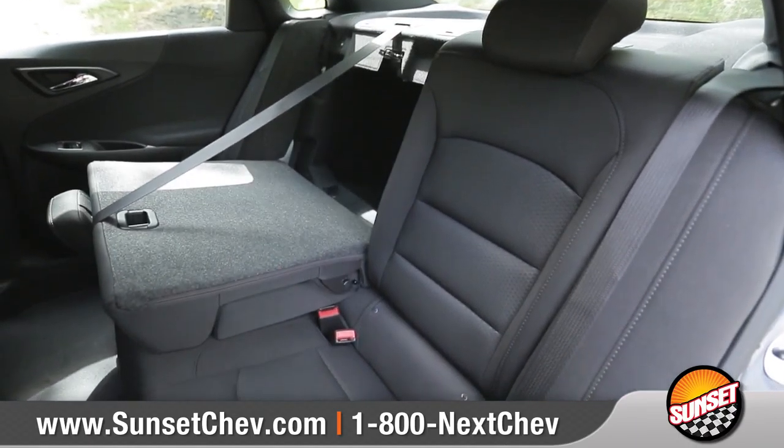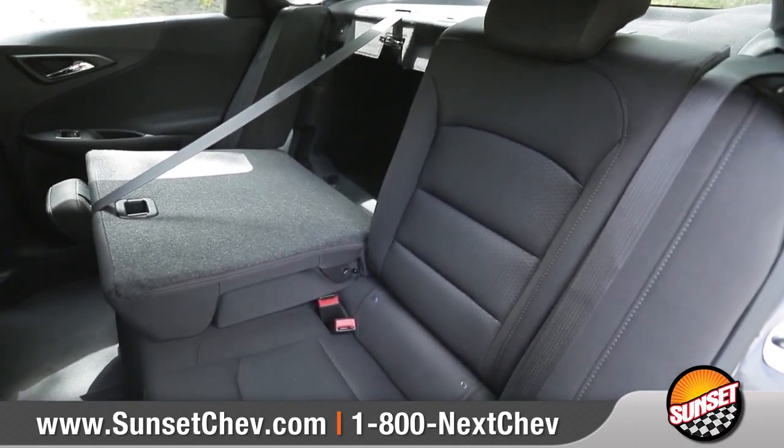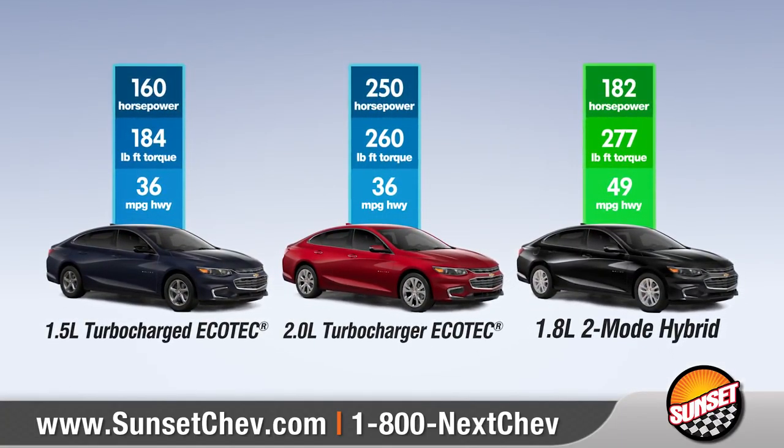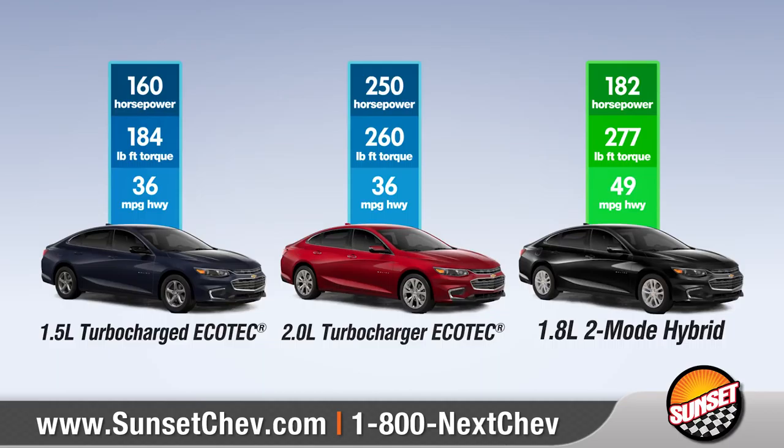Rear seat passengers will find first-class comfort as well, and fold down the 60-40 split for a generous amount of cargo space. Three Malibu engine choices are designed to perform with intelligent efficiency and outstanding fuel economy.